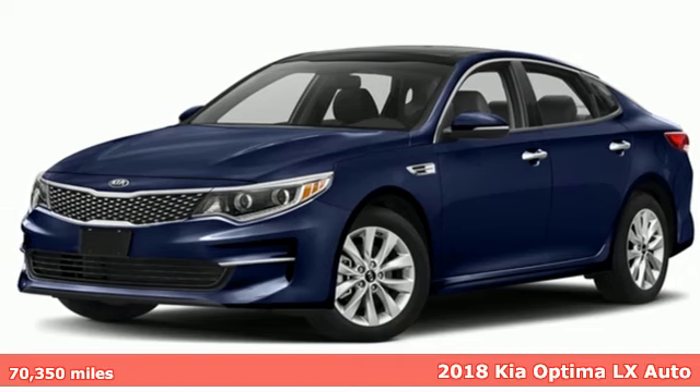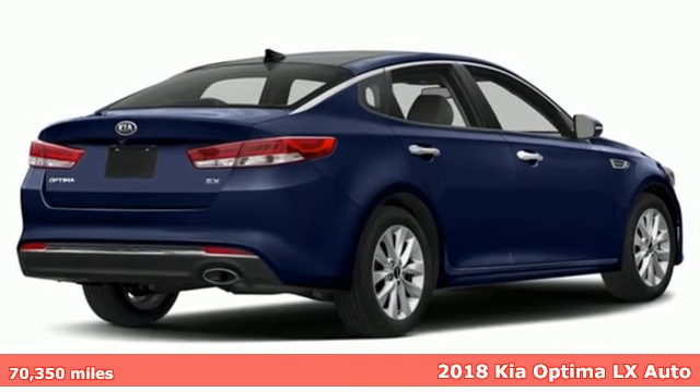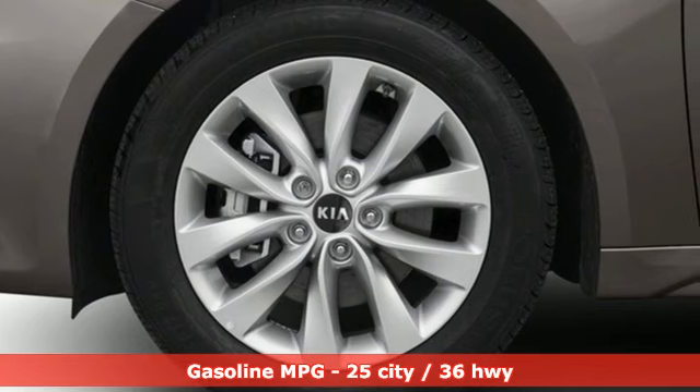It's a 2018 Kia Optima. Driving becomes more than just getting from point A to point B in this Optima. It was designed with passion, crafted to thrill, and honed to elegant efficiency.